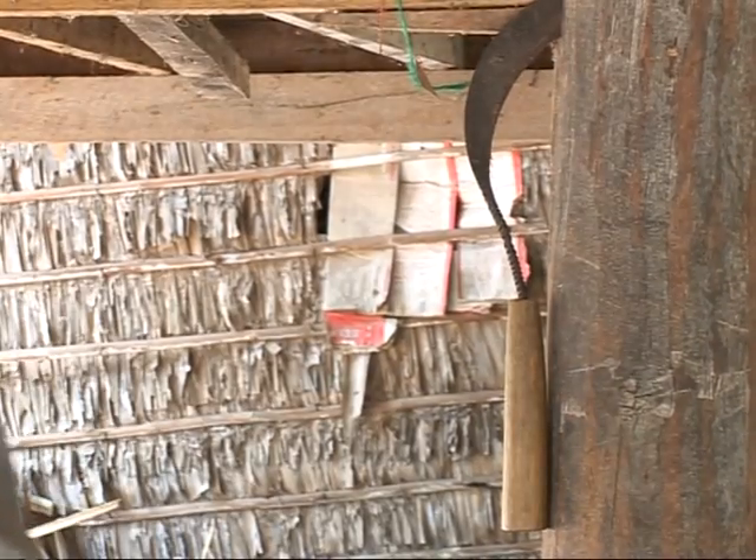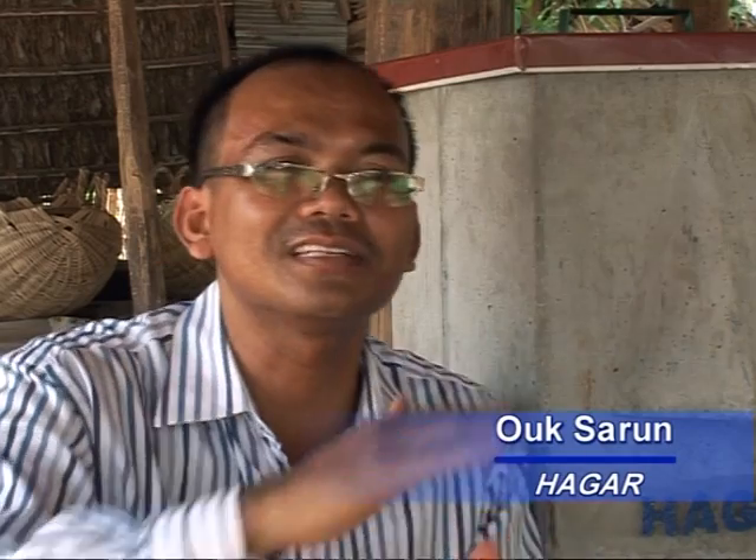We explain to them how to use the water filter correctly, how to maintain the water during blockages. For example, when there is very dusty water and we put it inside, maybe several times it will be blocked, so we explain how to maintain it and how to keep the water safe.